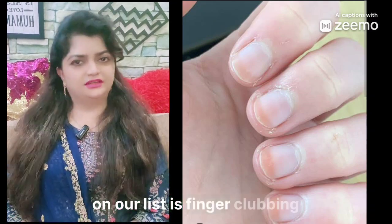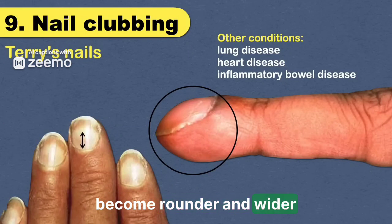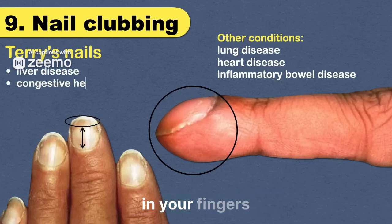Ninth on our list is finger clubbing, where the tips of your fingers become rounder and wider. This can be associated with chronic liver disease. It's a less common sign, but worth noting if you observe changes in your fingers.